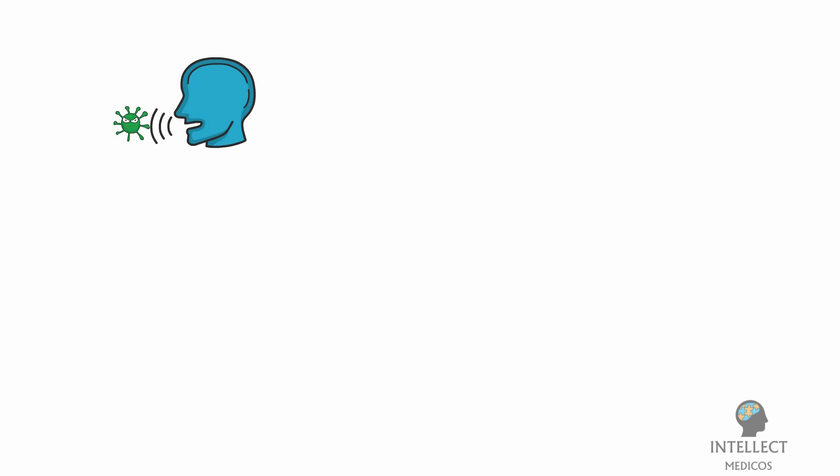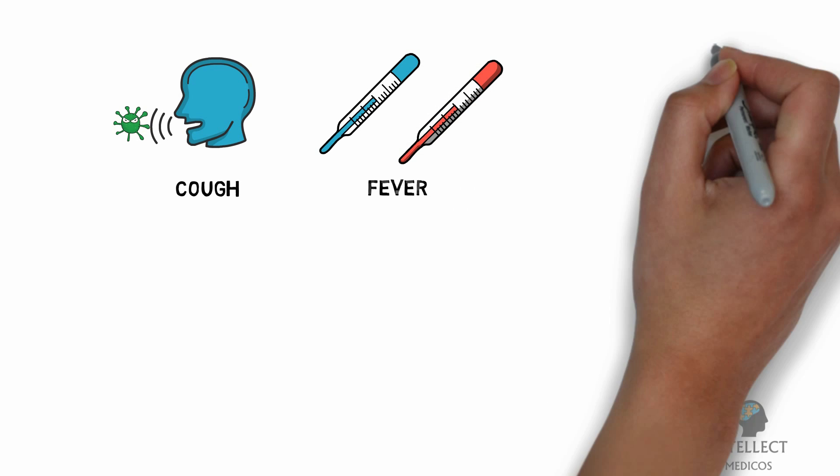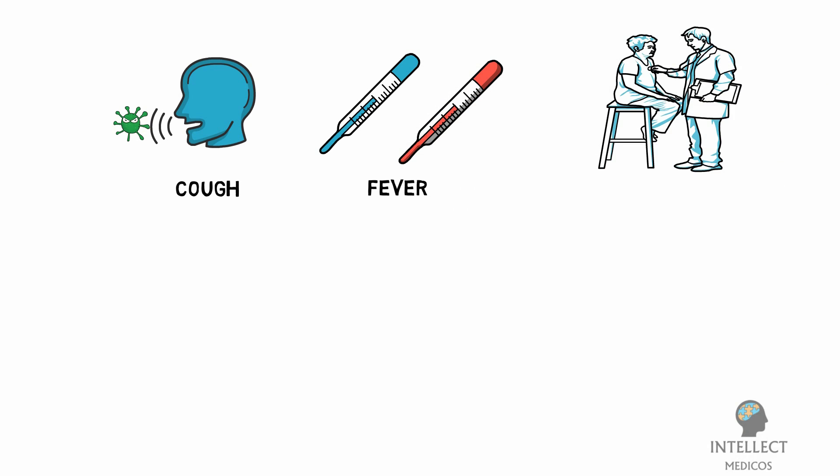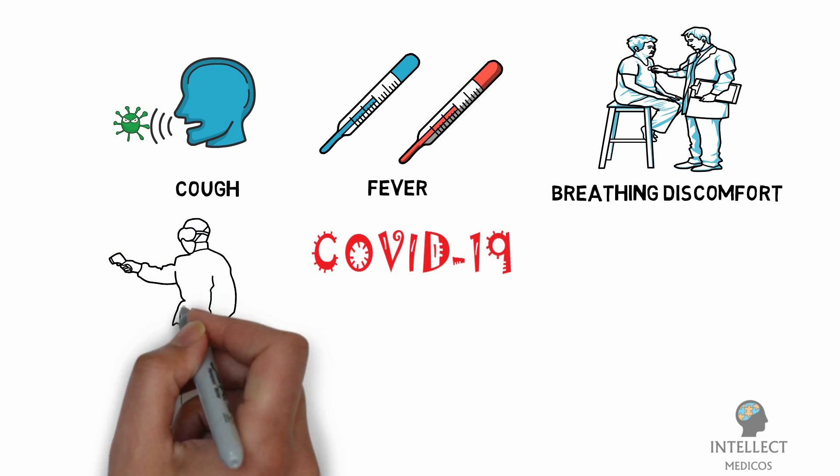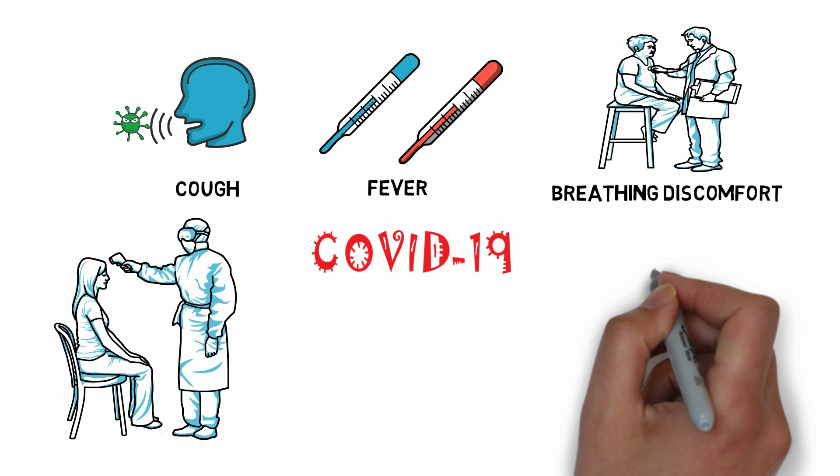If you have cough or fever, either low grade or high grade, with breathing discomfort or any other symptoms, the only way to find out whether you have COVID-19 or not is to get tested.